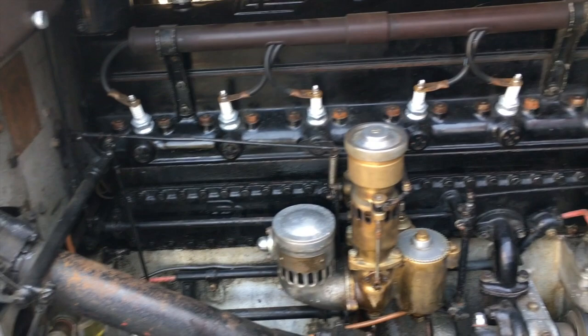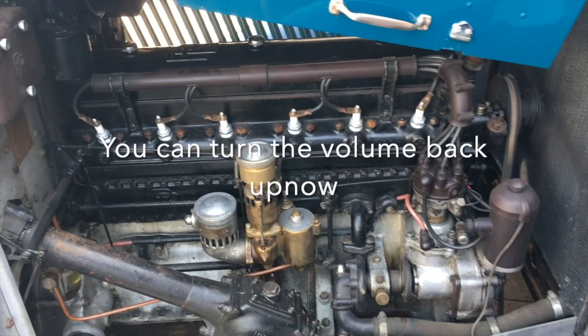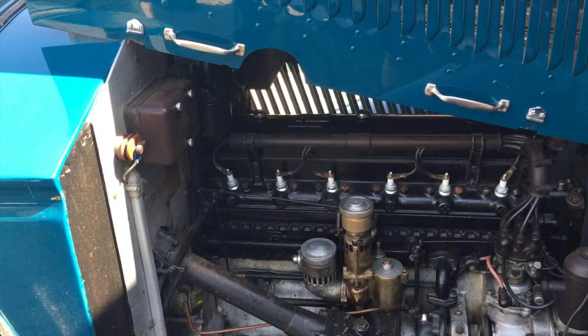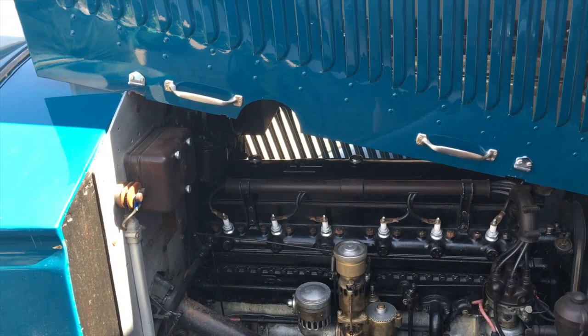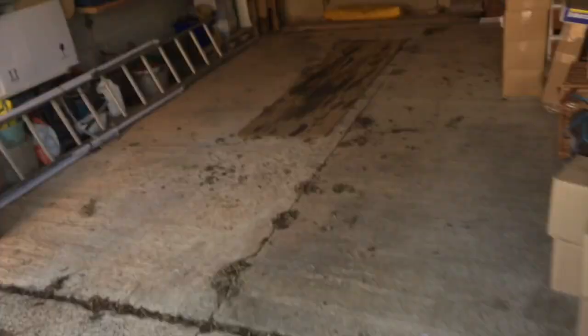Straight six — listen how smooth it is. And that's 94, 95 years old! What model was it? People wanted to drive their own car, so they brought out these smaller ones. Well, it's absolutely magnificent.